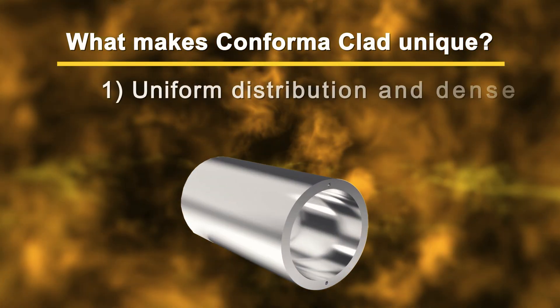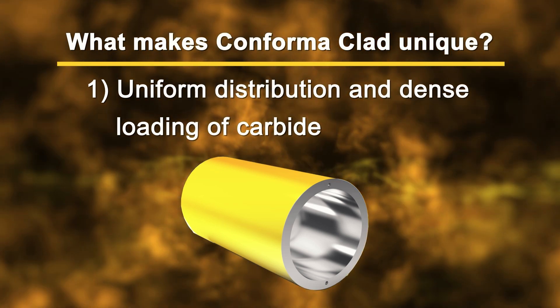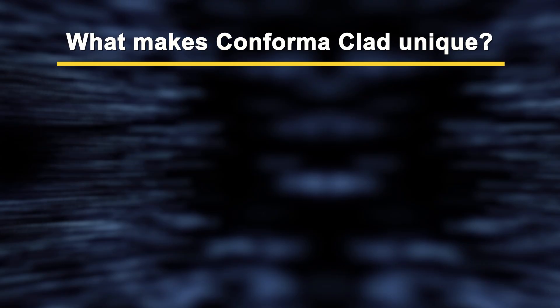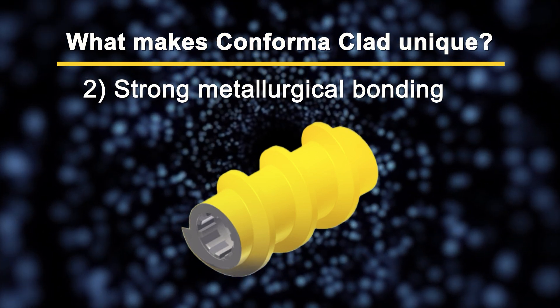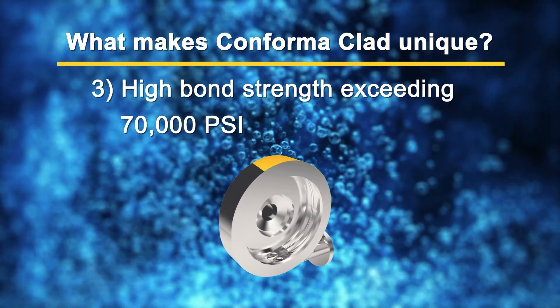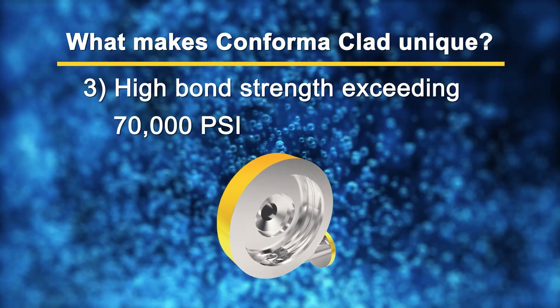Conforma Clad ensures carbide particles are evenly distributed and densely loaded, providing consistent strength. The cladding process forms a robust metallurgical bond between the alloy and the layer of tungsten carbide particles. With a bond strength surpassing 70,000 pounds of force per square inch, Conforma Clad sets a high standard in durability.